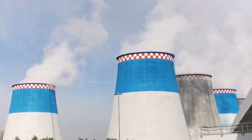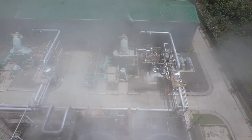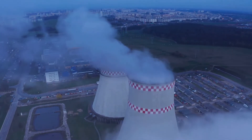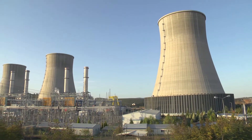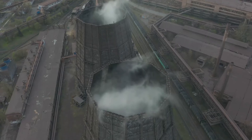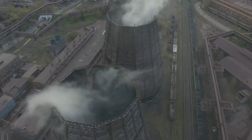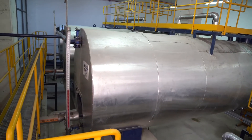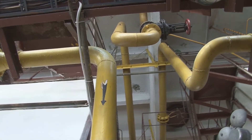You might be wondering what happens to all that steam after it spins the turbine. In a closed loop system, the steam is cooled and condensed back into water using cooling towers — those iconic structures you often see at power plants. Inside the cooling towers, the steam is exposed to cooler air, causing it to condense back into water. This condensed water is then pumped back to the boiler to be heated again, starting the cycle anew. It's a sustainable system that minimizes water usage.